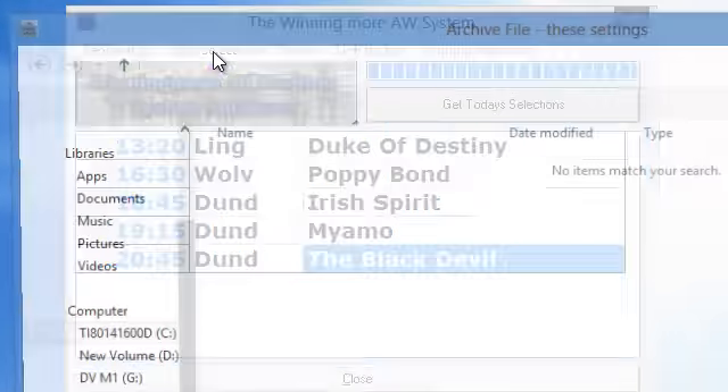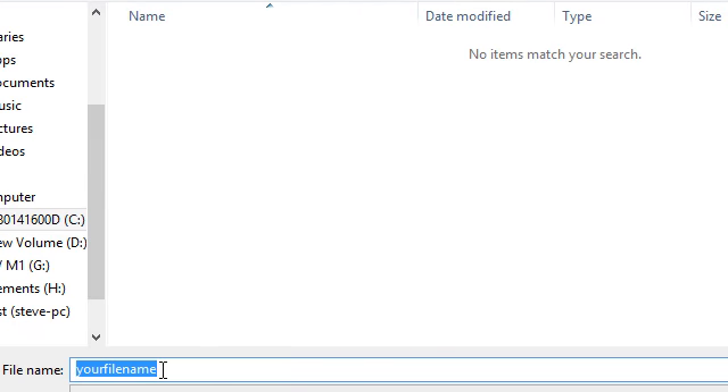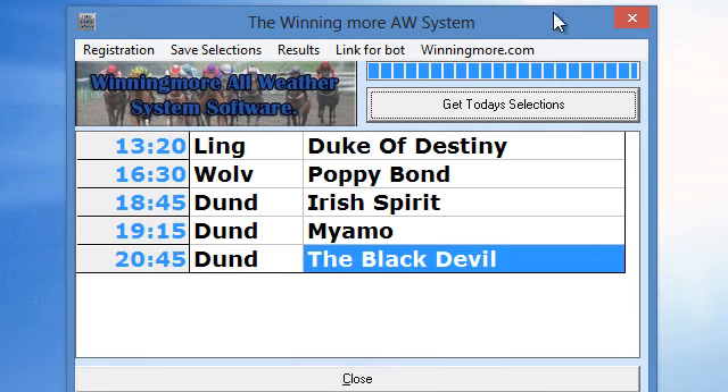Alternatively, you can push the Save Selections button and you get the opportunity to save them to a CSV file, so that's the option you've got there.